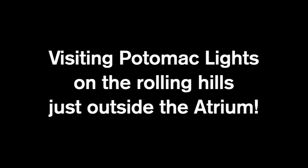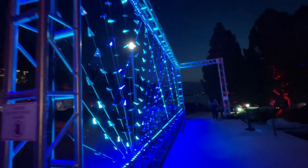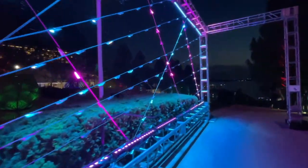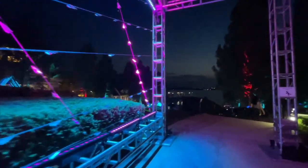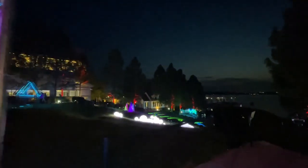Potomac Lights is right outside the atrium door, and this is a walk-through experience with 11 illuminated displays and twinkling lights right along the Potomac River. I thought it was surprisingly beautiful, and it was really obvious that the kids liked it too.